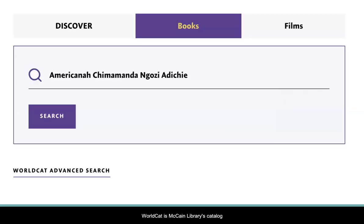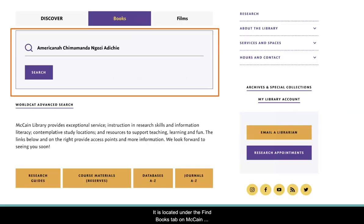What is WorldCat? WorldCat is McCain Library's catalog. It is located under the Find Books tab on McCain Library's website.